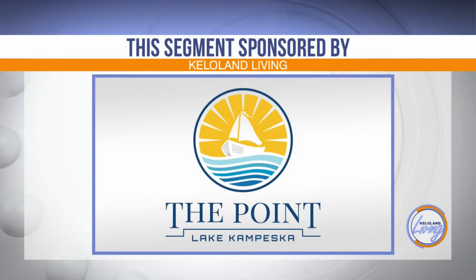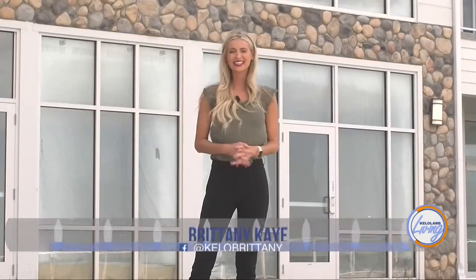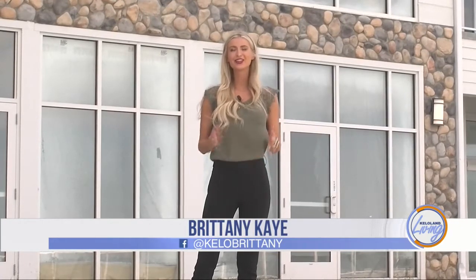This KELOLAND Living segment is sponsored by The Point Condominiums at beautiful Lake Kempeska. Enjoy a carefree lifestyle with minimal maintenance and beautiful lake views. The Point in Watertown is a major project that started in 2020 that not only changes the look of the lake but adds a lot more fun. We stopped by to talk with Jill Yost, a realtor with Access Real Estate, to learn more about it and find out why this is the place you want to be.